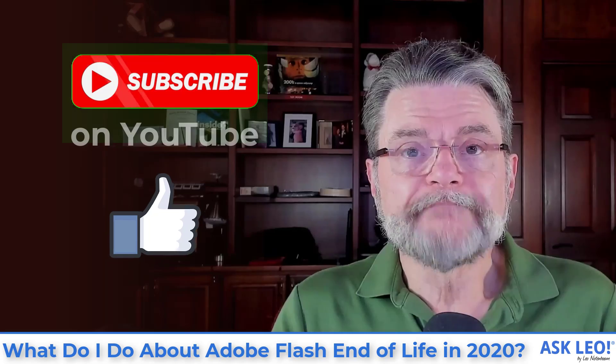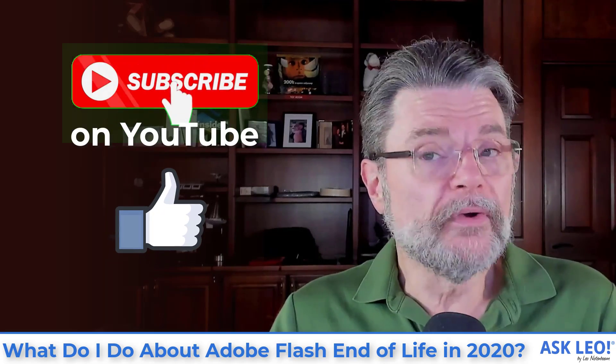That's the story behind Adobe Flash. It is going away at the end of the year and there's nothing you should have to do about it. For updates, for links related to this article on which this video was originally based, for comments and more, visit askleo.com/1277 13. I'm Leo Notenboom. This is askleo.com.